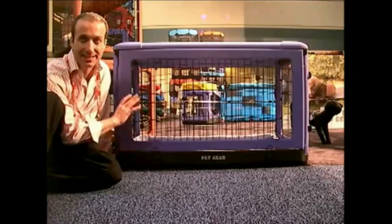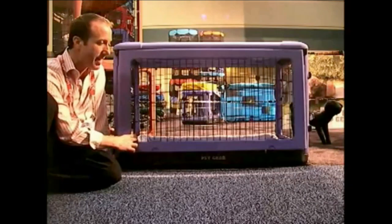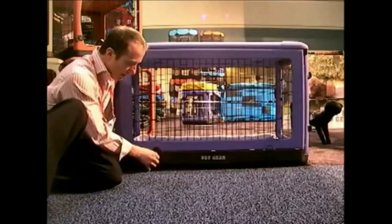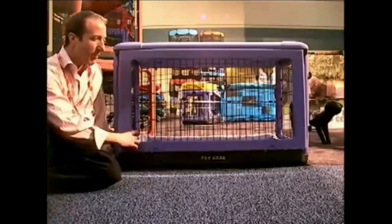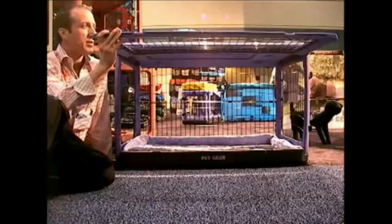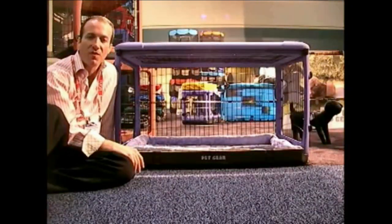What I love about this is this is the only cage, or crate, on the market where these do lock into place, but you can easily press it in, pull it down, and watch what this does. This goes up just like a car garage door and basically just slides in. Your whole front is open.